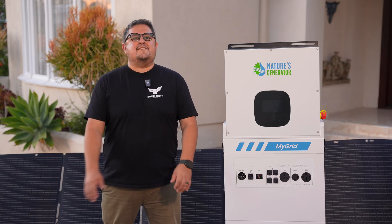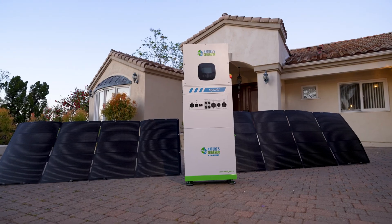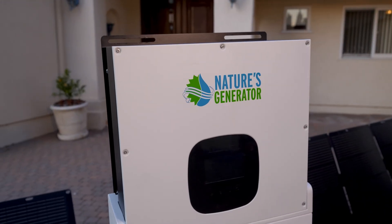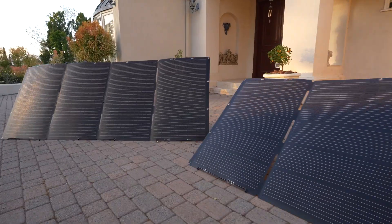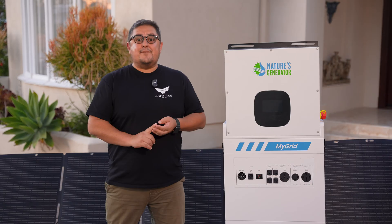Hello and welcome. Today we're proud to introduce you to the MyGrid 10K, Nature's Generator's most powerful and complete energy system yet. We're here at this beautiful home to show you how the MyGrid 10K brings clean, reliable power into your life without gas, without noise, and without the need for a complicated setup.